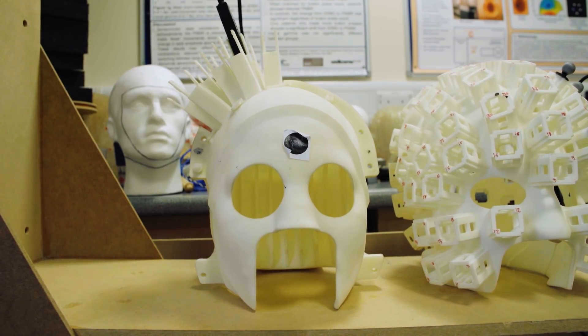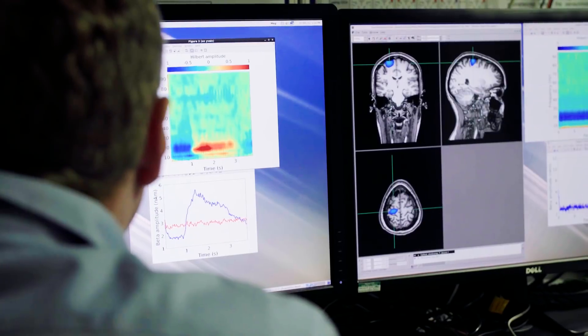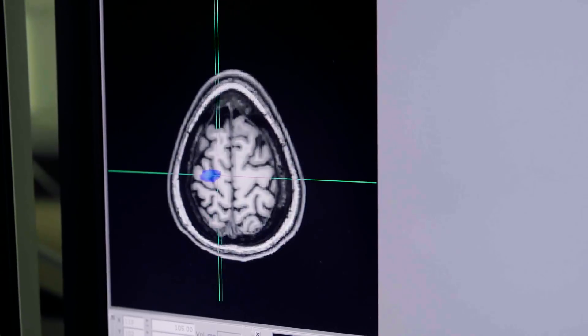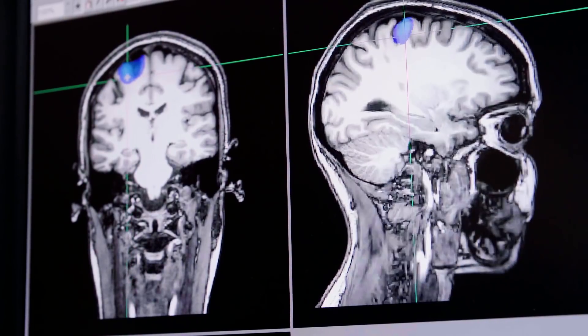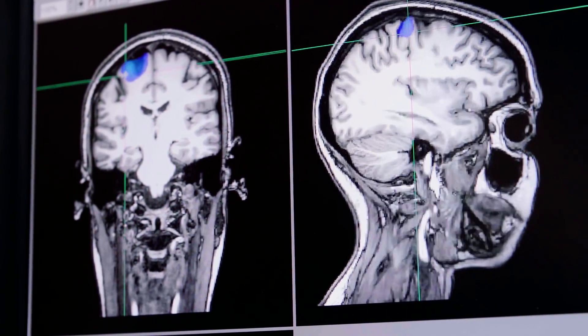Researchers are now working to shrink the helmet design for children and even babies. They hope this technology will be used to better understand cognition and brain development, leading to more accurate treatments and earlier diagnoses for all patients, especially those with neurological, neurodegenerative, and mental health conditions.